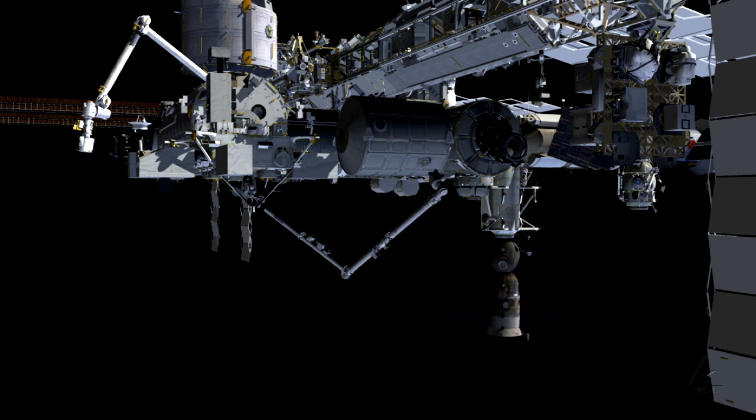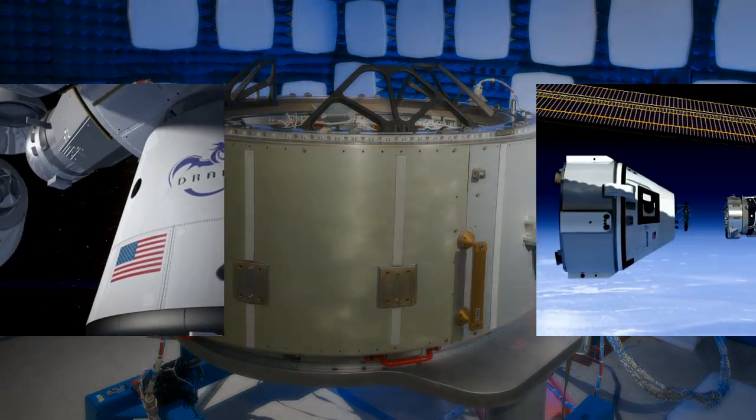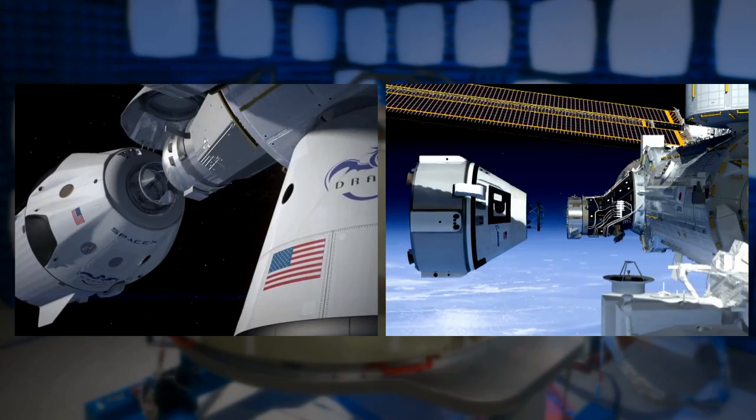This activity was the latest step in preparing the station for the installation of two new docking adapters for use by future U.S. commercial crew vehicles.